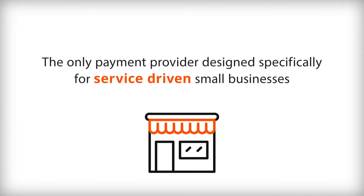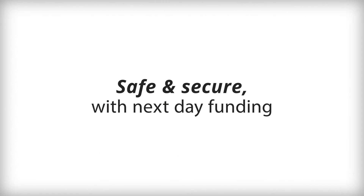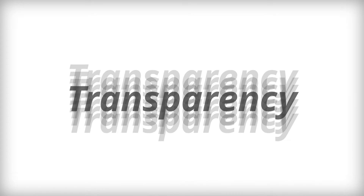ThrivePay is the only payment provider designed specifically for service-driven small businesses. Safe and secure with next-day funding, offering convenience, confidence, and transparency with every transaction.